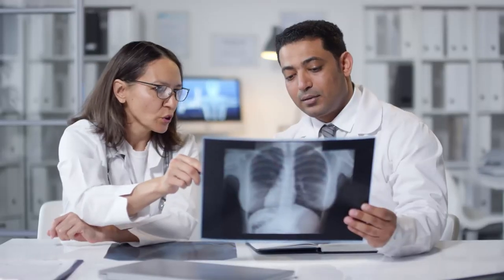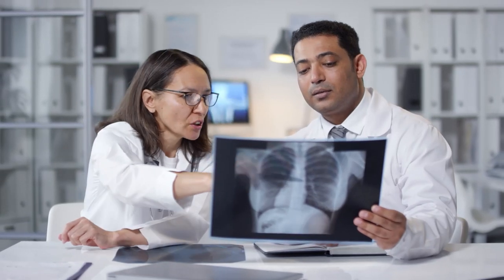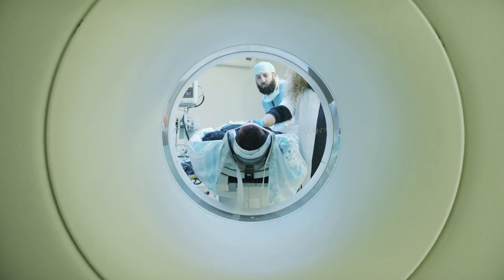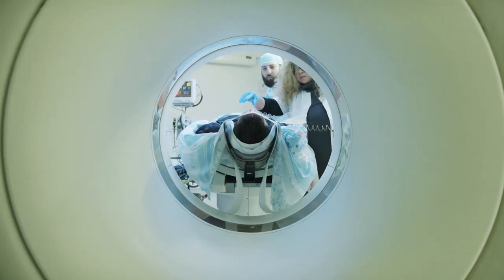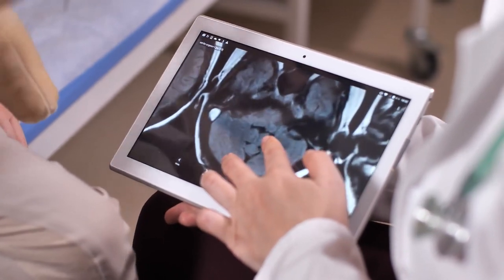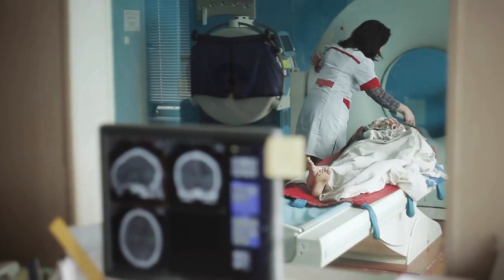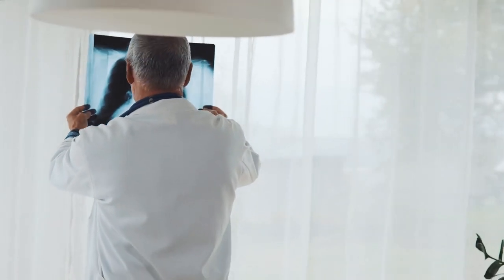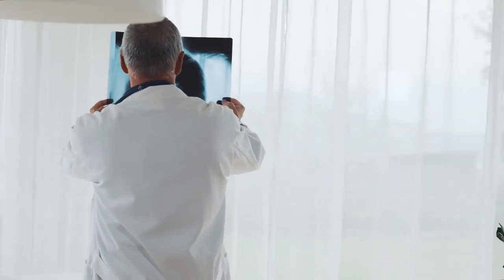Rad techs have several roles and responsibilities. They help physicians make an accurate diagnosis through the images they create. They ensure that radiographic equipment such as CT scanners and x-ray machines are working well. They make sure that the images are clear and recognizable to physicians and patients. They assist patients before, during, and after the test. And more importantly, they keep the radiation level at an appropriate level to avoid negative health effects.